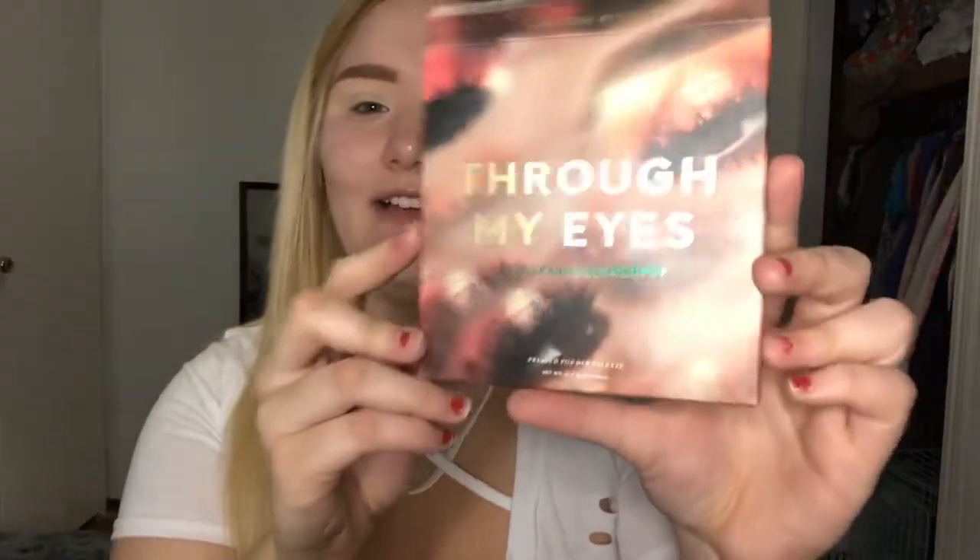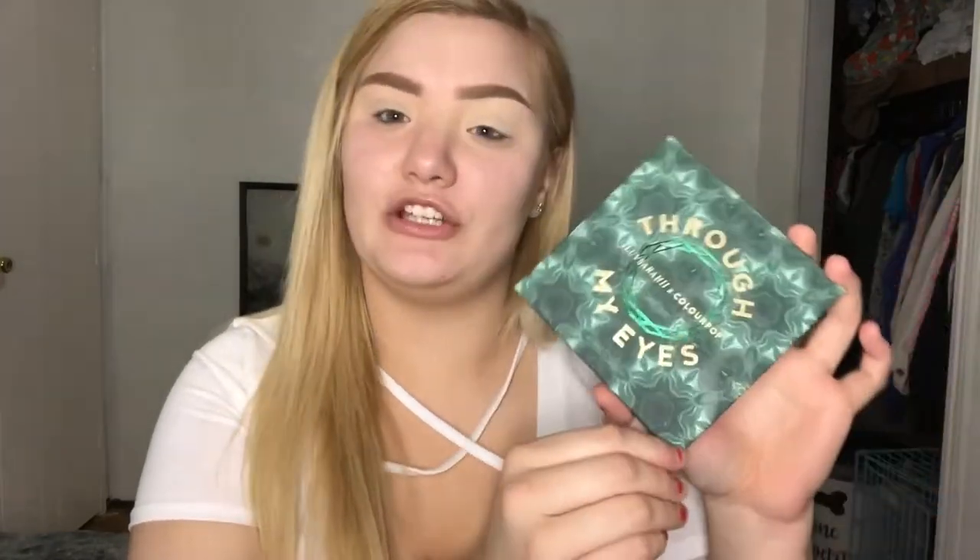We're doing eyes first today as usual — my eyes are already primed with concealer and translucent powder. The outside carton packaging is gorgeous; it looks like an actual kaleidoscope. These are Karen's actual eyes on it, and I love that. I just wish the actual palette had the outside packaging design on it — I think that'd be so cool.